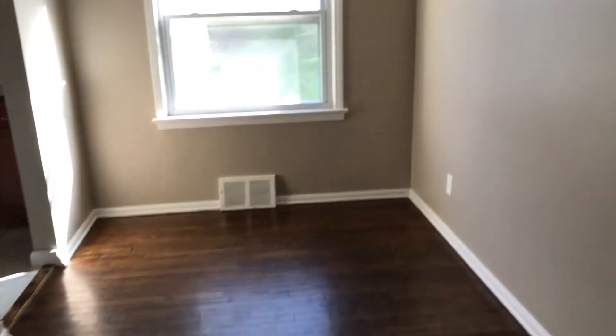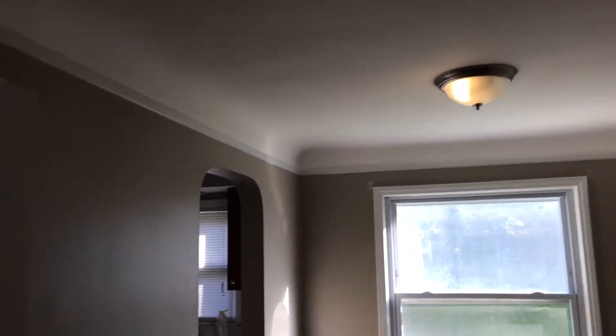Dining room. Floor is clean. Walls, ceiling, and trim are all clean.